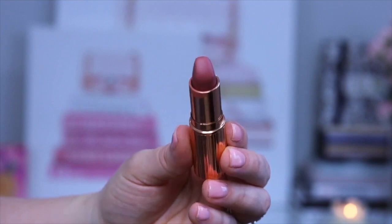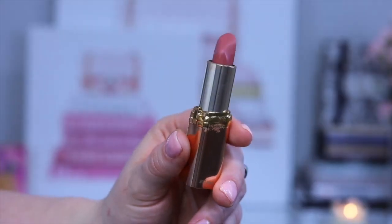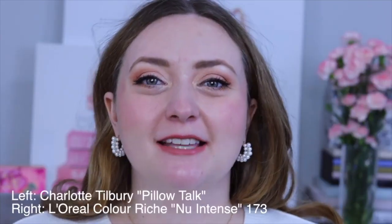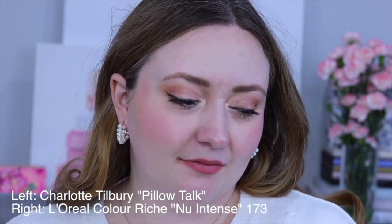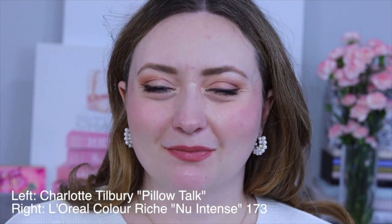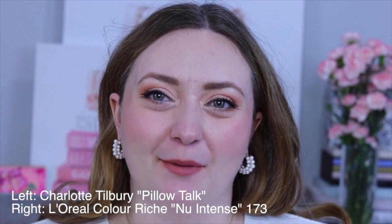The next lipstick that we'll be duping is her iconic Pillow Talk and I actually have three dupes to share with you — one is completely new to the market and I'm super excited about it. The first dupe is from L'Oreal in shade 173 New Intense. While I think these lipsticks are a perfect color match, Pillow Talk is a matte lipstick whereas the L'Oreal is more of a satin. If you prefer a glossy or satin lipstick but you're really interested in the Pillow Talk family, I think this could be a great option for you.